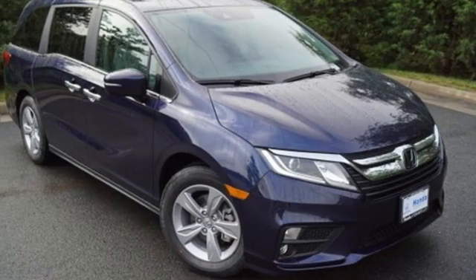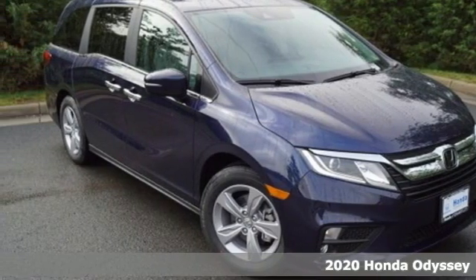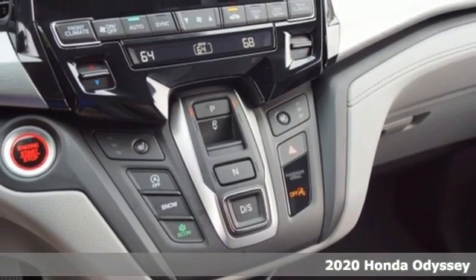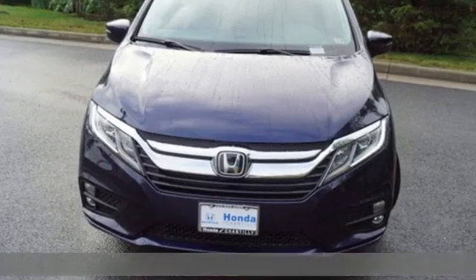Here's a new 2020 Honda Odyssey. From hood to hatch, it offers all the comforts and conveniences you could want. It comes with great features you'll love.